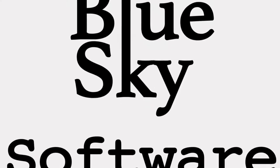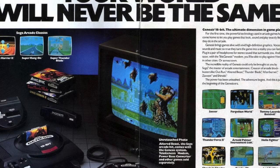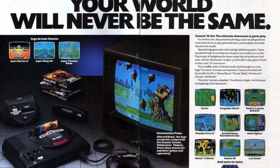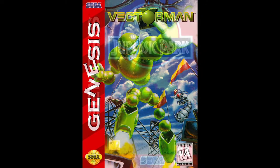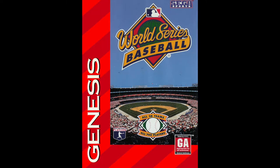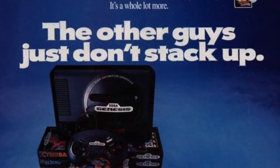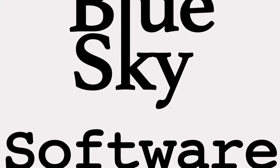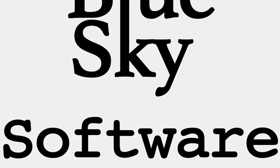You might not know the name Blue Sky Software, but if you played the Sega Genesis in the late 80s and early 90s you've probably played one of their games. Vector Man, Jurassic Park, and World Series Baseball are still considered some of the best games on the Sega Genesis and were developed by none other than Blue Sky Software. Who were Blue Sky Software and why did they fail to make it out of the 16-bit era?